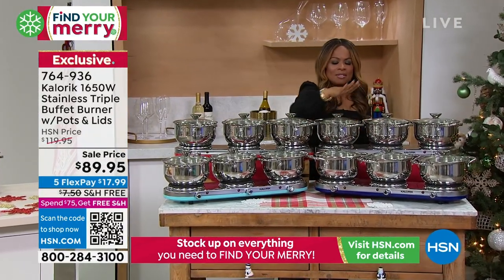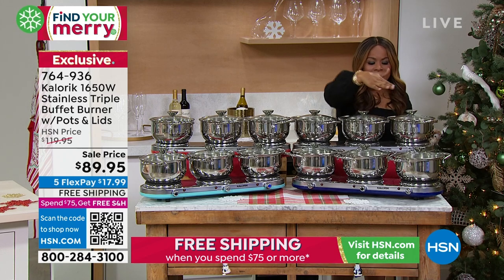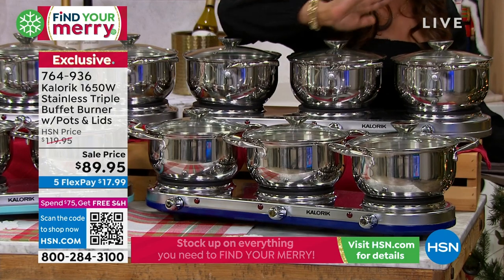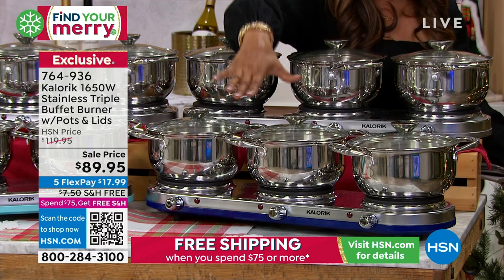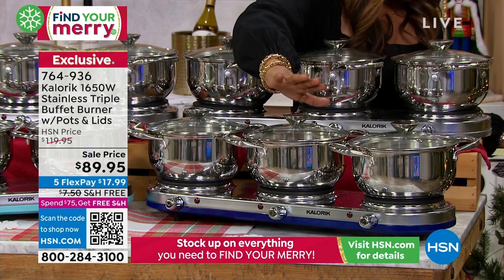Whether it's keeping the mashed potatoes warm, or keeping the gravy warm, or maybe it's your green bean casserole — because you do have three different heating elements — you can now put this on a table or on your island. Your guests can help themselves. It's this beautiful, elegant, mirror-polished stainless steel, so it looks very expensive and really dressy.